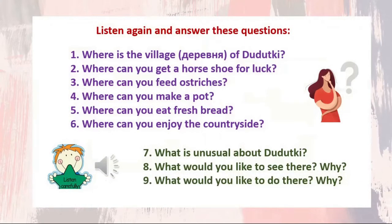Now listen again and answer these questions. Question 1: Where is the village of Dudutki? Question 2: Where can you get a horseshoe for luck? Question 3: Where can you feed ostriches? Question 4: Where can you make a pot? Question 5: Where can you eat fresh bread? Question 6: Where can you enjoy the countryside? Question 7: What is unusual about Dudutki? Question 8: What would you like to see there? Question 9: What would you like to do there, and why?